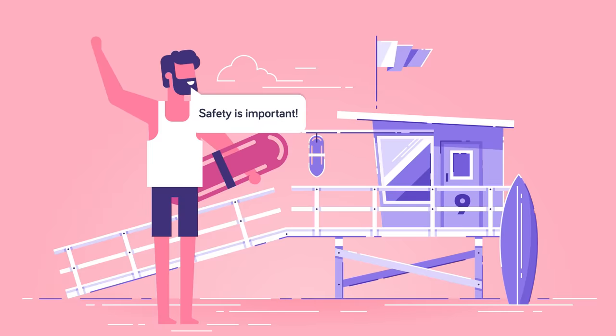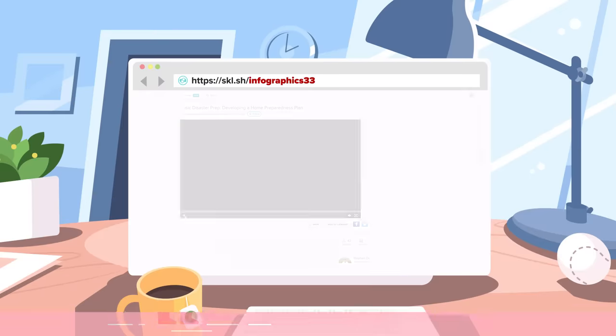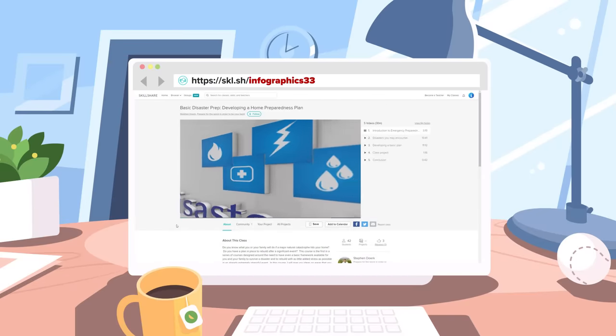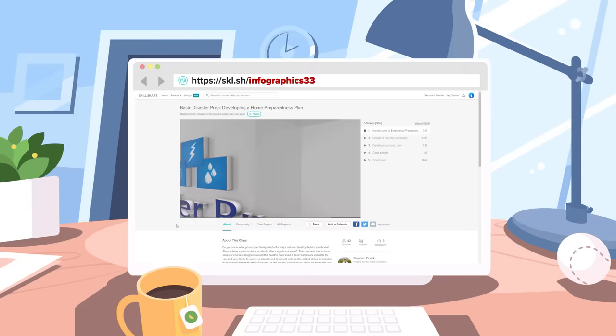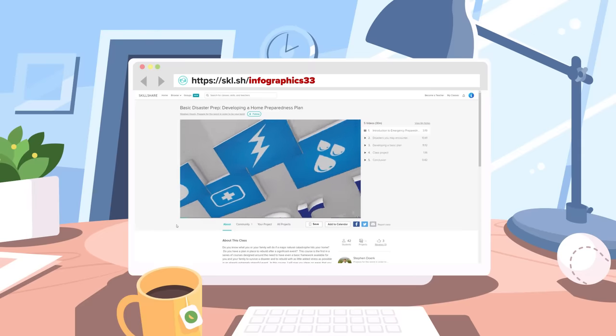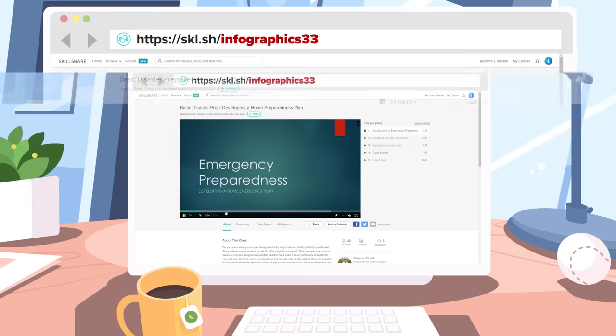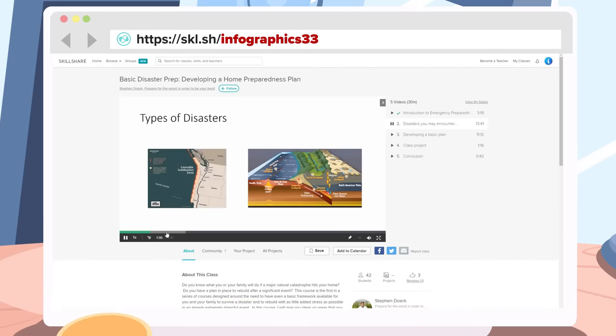Do you know what to do in case of a massive emergency? Maybe not for a tornado, but how about for an earthquake or a flood? If not, you should consider taking a class with a retired U.S. Navy military police officer called Basic Disaster Prep, developing a home preparedness plan. You can learn this and many more things by joining Skillshare, which offers courses to help you with day-to-day life or improve skills for better job opportunities.